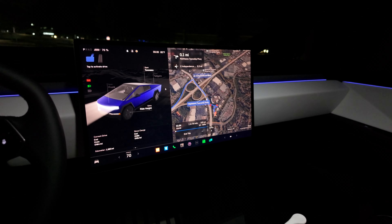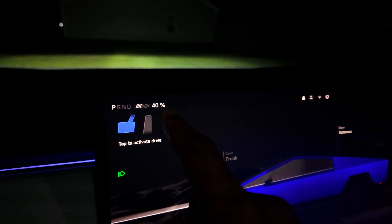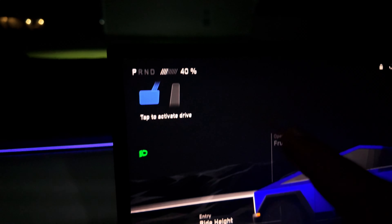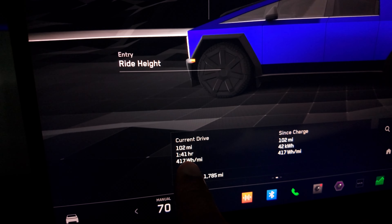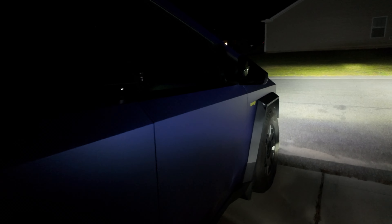Thank you Jesus, we made it home guys! We got home at 40% or 128 miles. 417 watt hours per mile, drove an hour and 41 minutes, and drove 102 miles. But we're home! Thank you guys for watching — if you enjoyed this video, go ahead and give it a thumbs up, share it with a friend, and subscribe to the channel for more Tesla content. It's 1:42 AM and 79 degrees outside. Stay tuned for more Cybertruck videos. Peace out.